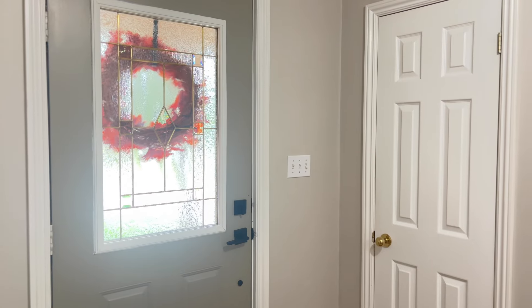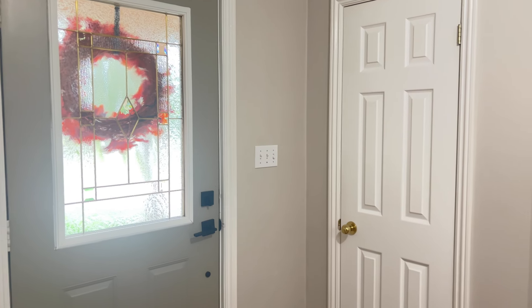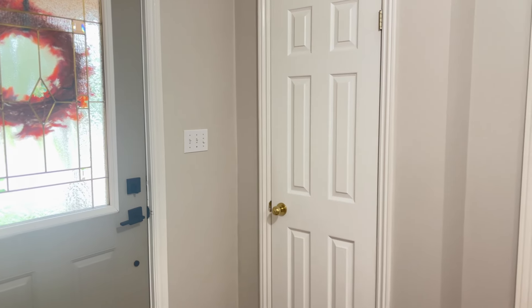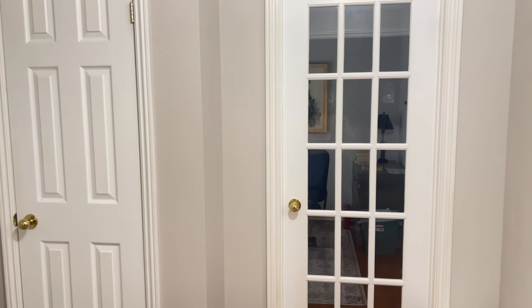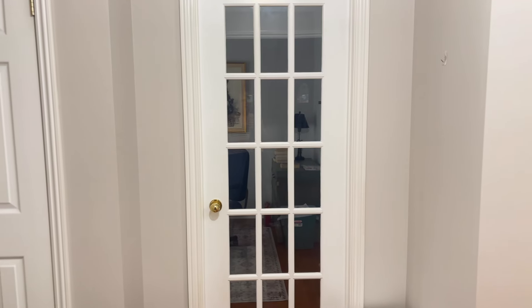Hello sweet friends and welcome back to my channel. In today's video we're going to be working in my entryway, my hallway, and adding some fall decor here. This is not a very big space and it's actually kind of awkward right here by the door.